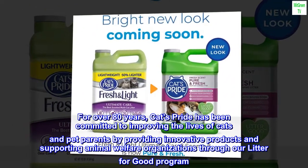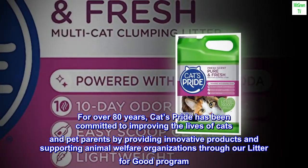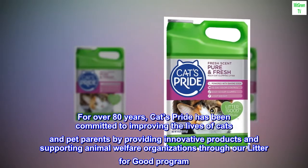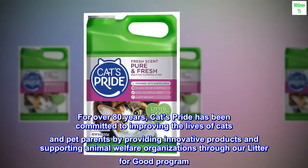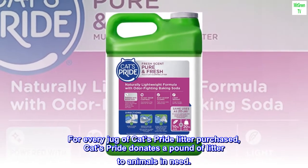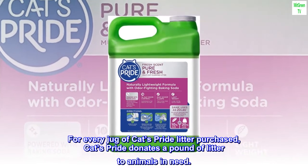For over 80 years, Cats Pride has been committed to improving the lives of cats and pet parents by providing innovative products and supporting animal welfare organizations through our Litter for Good program. For every jug of Cats Pride Litter purchased, Cats Pride donates a pound of litter to animals in need.